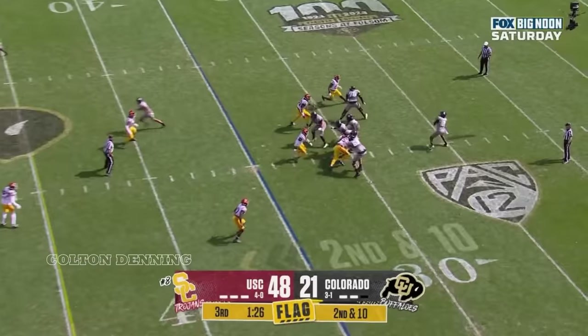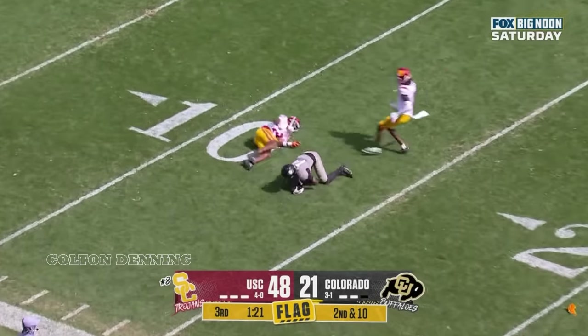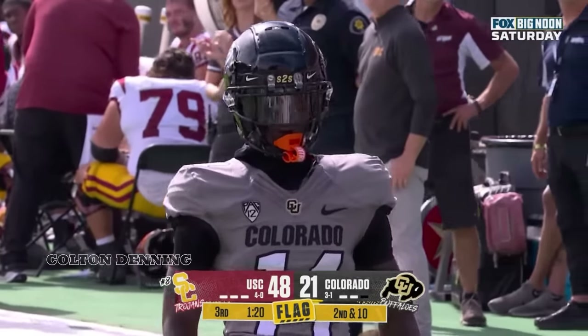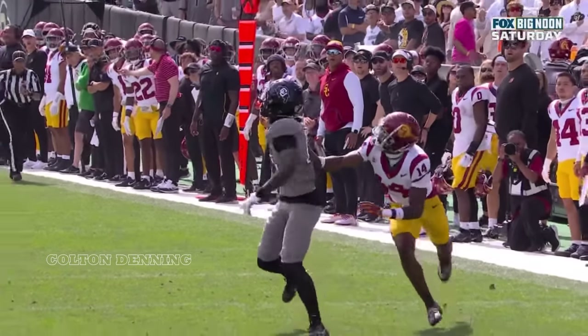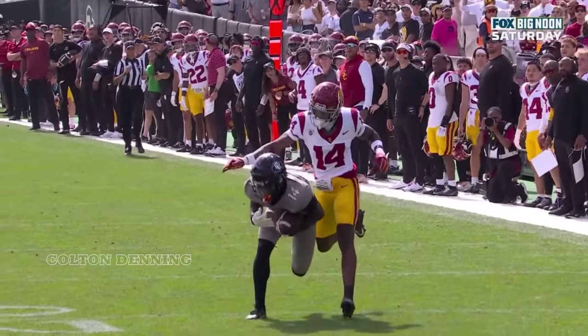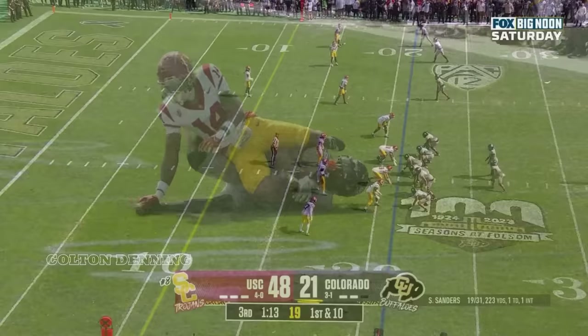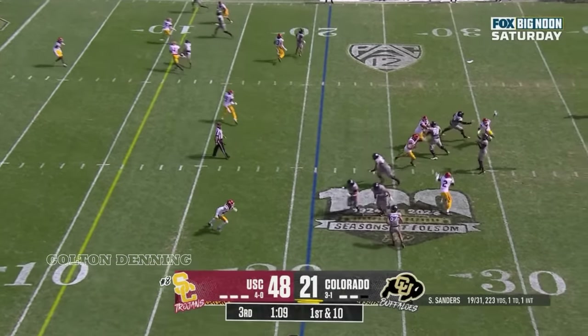Sanders throws a deep ball, caught at the 15 — Omarion Miller! Flag on the play, though. Watch as he's fighting through the contact. He gets his right arm held behind him, goes out just left-handed, then corrals it with both hands going to the ground. Because of the nature of this game and his coach wanting to see what he's got.